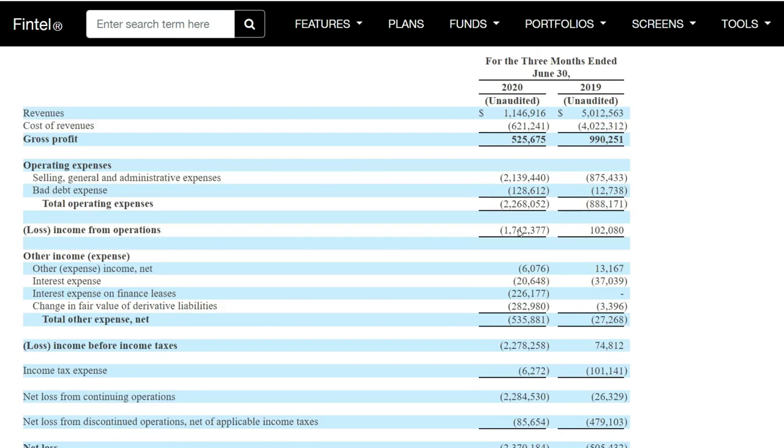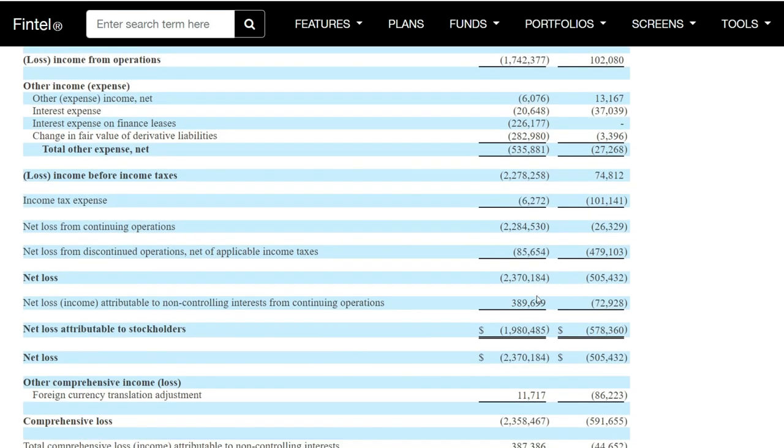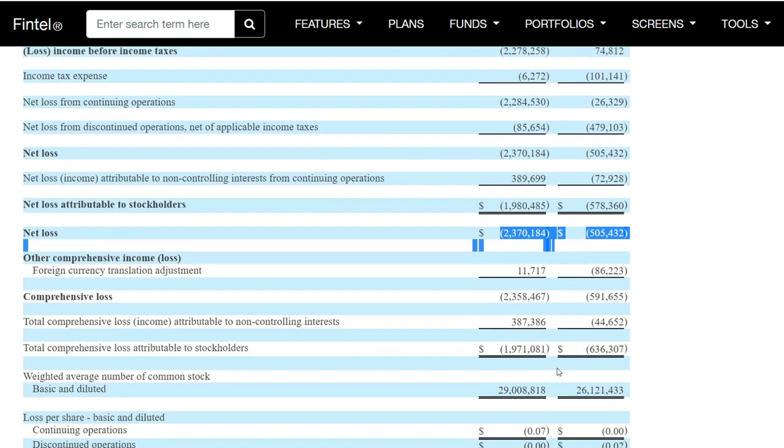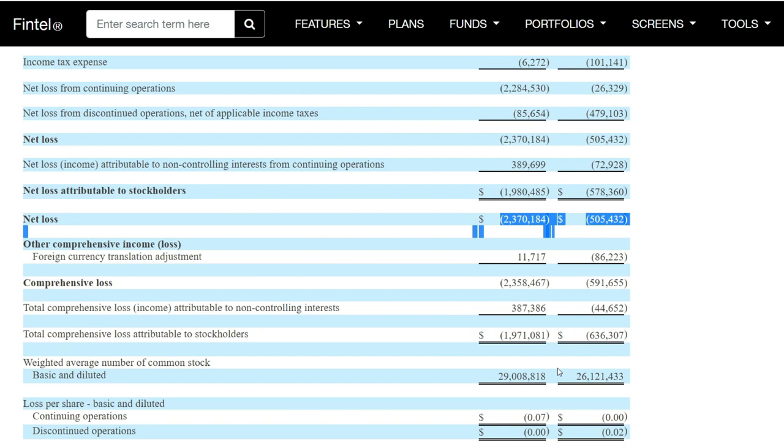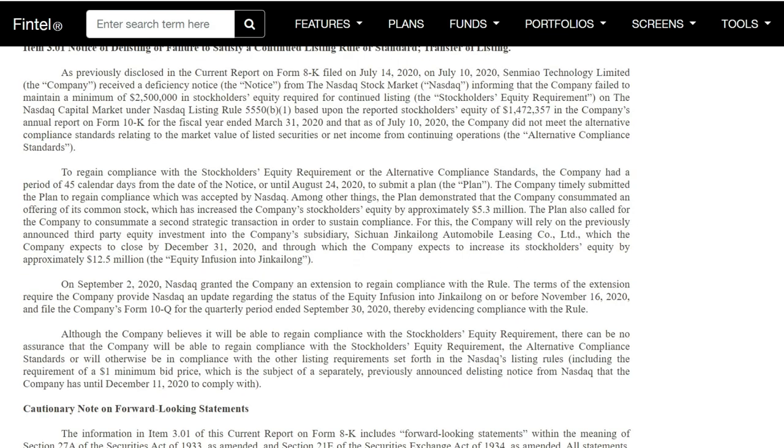Liabilities and equities seem to be around the same. Revenue seems to be decreasing, with gross profit being about half of what it was before. Closure revenue has decreased as well. Looking at the net loss, we're looking at almost quadruple the net loss. The net loss attributed to stockholders seems to be around almost four times. Total net loss is higher. So it looks like they might be struggling a little bit in terms of their financials.